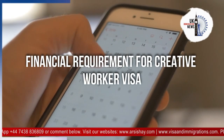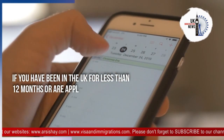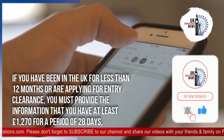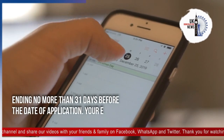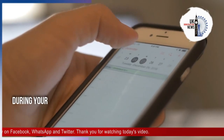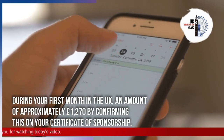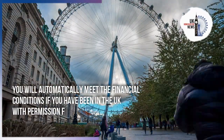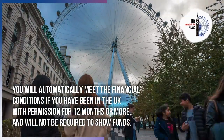Regarding the financial requirement for the Creative Worker Visa: if you have been in the UK for less than 12 months or are applying for entry clearance, you must show that you have at least £1,270 for a period of 28 days, ending no more than 31 days before the date of application. Your employer can also cover your costs during your first month in the UK by confirming an amount of approximately £1,270 on your Certificate of Sponsorship. You will automatically meet the financial conditions if you have been in the UK with permission for 12 months or more, and will not be required to show funds.